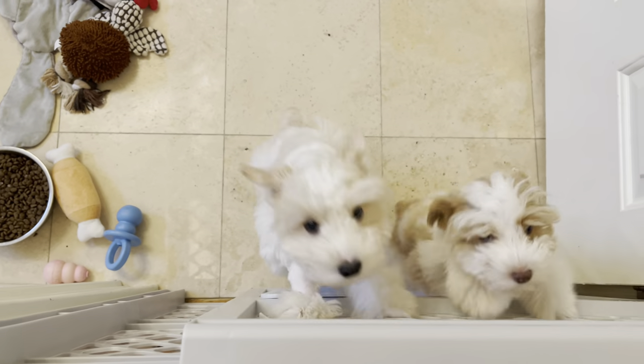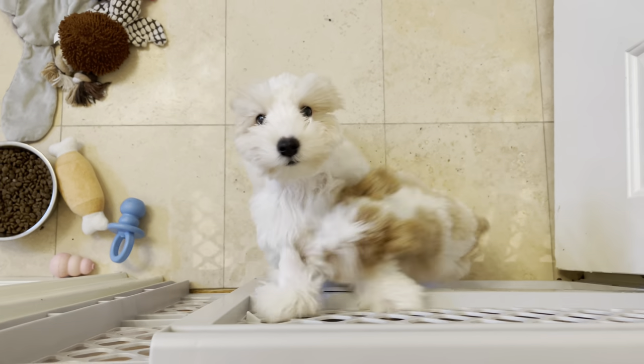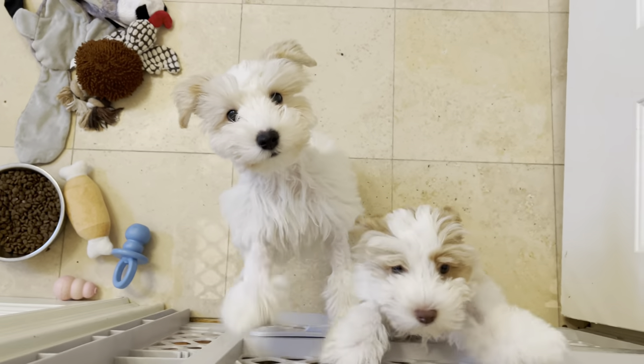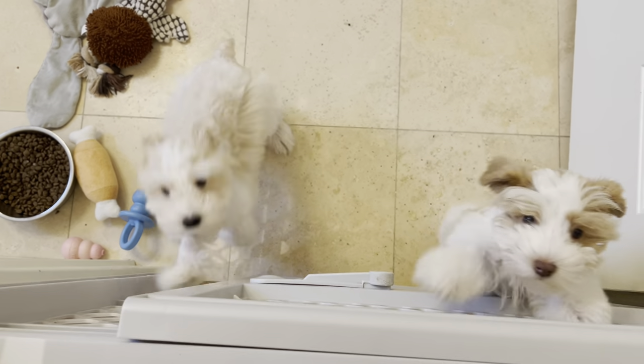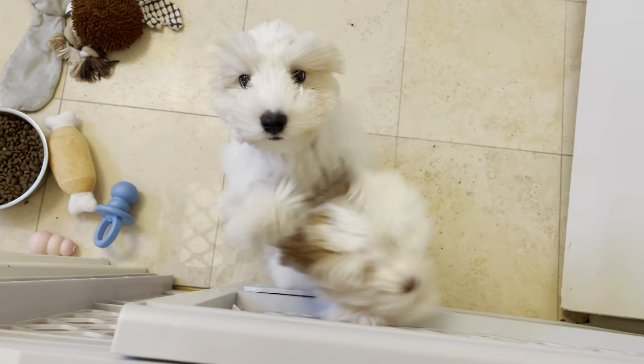These puppies just got the test that says they are now able to be out of quarantine! They're going to get a bath and a little bit of grooming, and then they get to be in the playpen downstairs. They get out of quarantine right now.